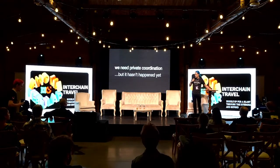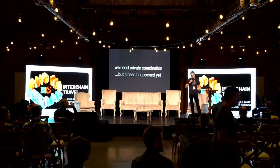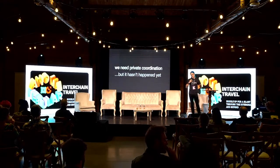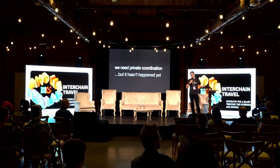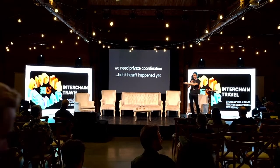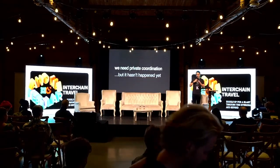We actually need private coordination, but that hasn't happened yet. As an example, in the last cycle we saw Constitution DAO. I thought that was very funny and cool, but it turns out that if you're fundraising for an auction and the total max bid is right there on Ethereum, then Citadel will just rug you.